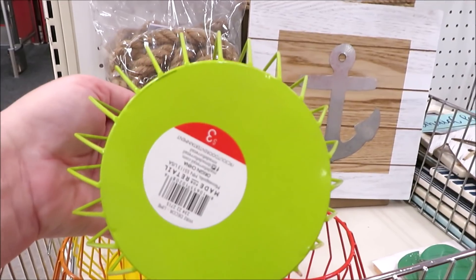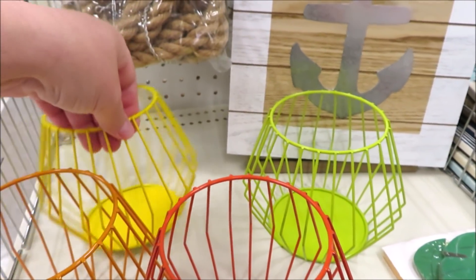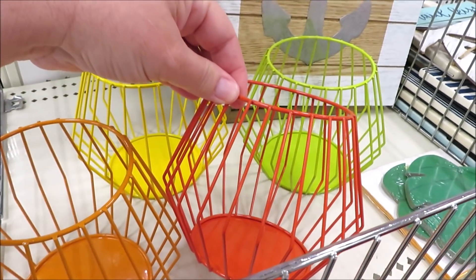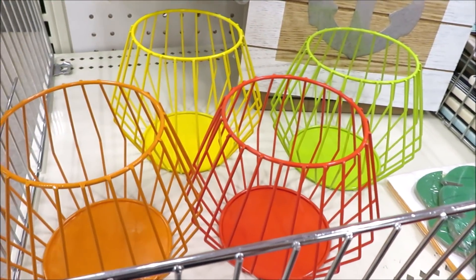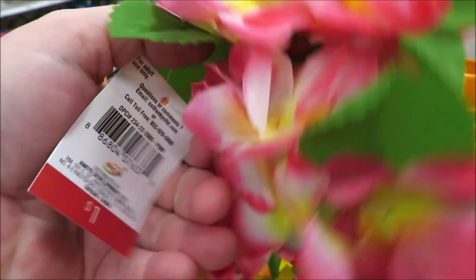Now onto some of their more island-inspired summer decor. They have these little three-dollar lanterns in four different colors: an almost chartreuse green, a really bright yellow, this one I would say is actually dark orange, and a lighter orange.